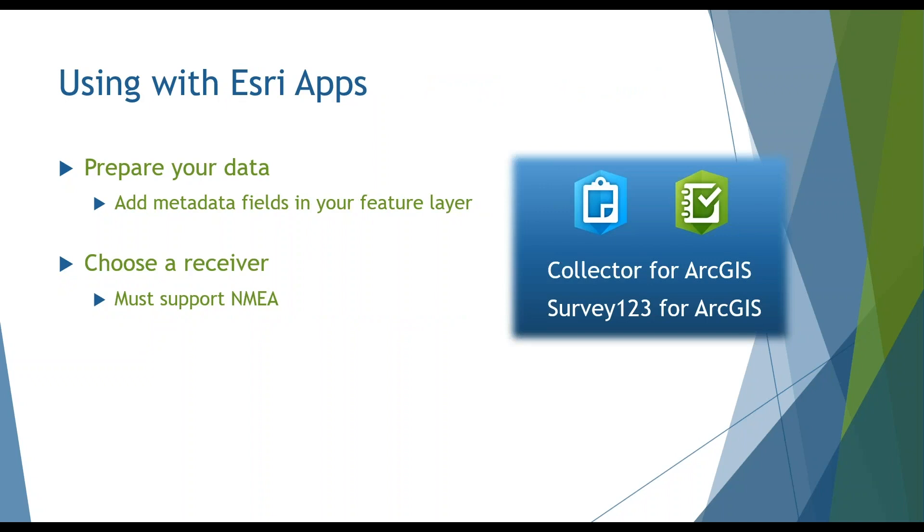Before using a receiver with Esri applications, you need to think about your data. You need to prepare your data to include GPS metadata fields. Collector and Survey123 can write GPS metadata to the respective fields, and storing metadata can be valuable to assess data quality and ensure data collection standards have been met. If you want to store metadata, prepare your fields ahead of time so the receiver can store the data in your geodatabase or feature service.